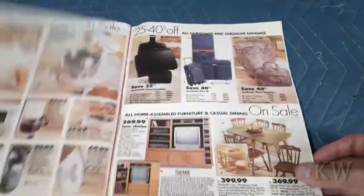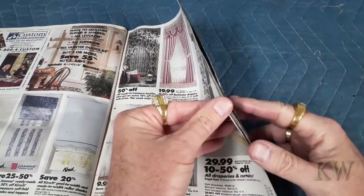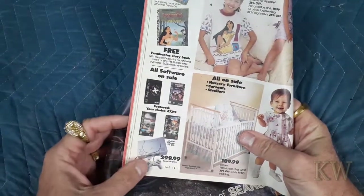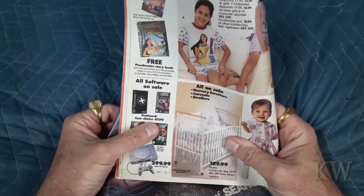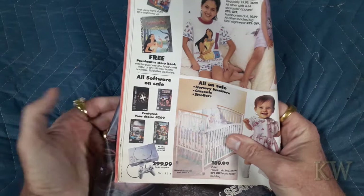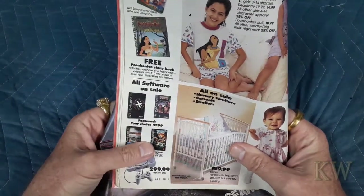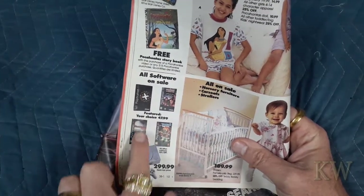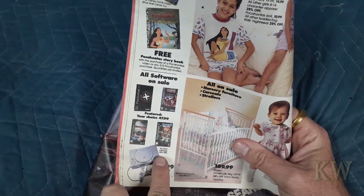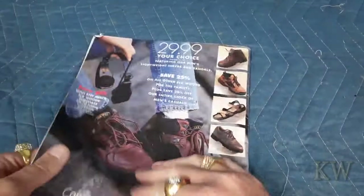I know there's video games in here — I saw some PlayStation games. They have a PlayStation 1 for $300, and your choice of software for $47.99. Prices on video games really haven't changed very much. You can see they got Revolution, Wrestlemania, Twisted Metal, and something else — not too many games. All other titles are 15% off. I think that's all the video games that were in here.